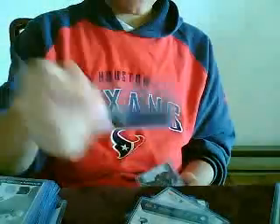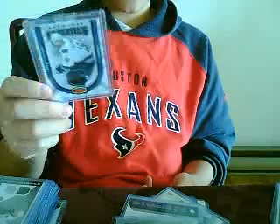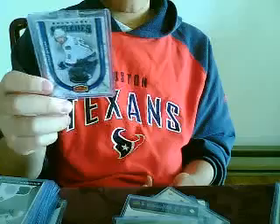Three '06-'07 UD game jerseys of Marcus Nazan, Brennan Morrison, and Trevor Linden. I got an OPG Swatches of Henrik Sedin, and a Fleer Showcase Stitches of Marcus Nazan.